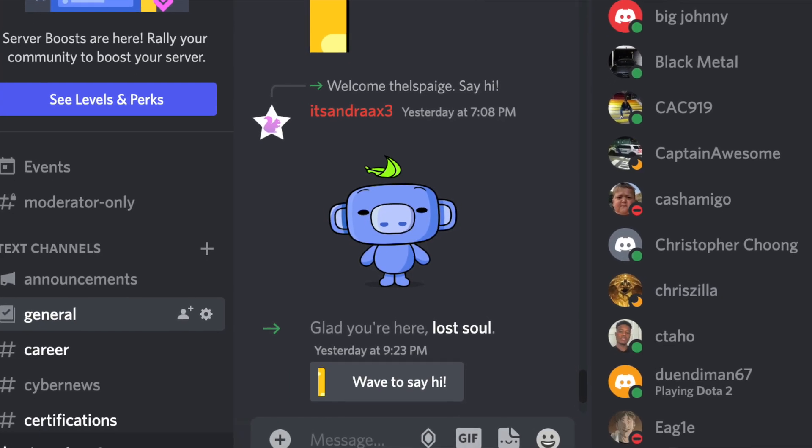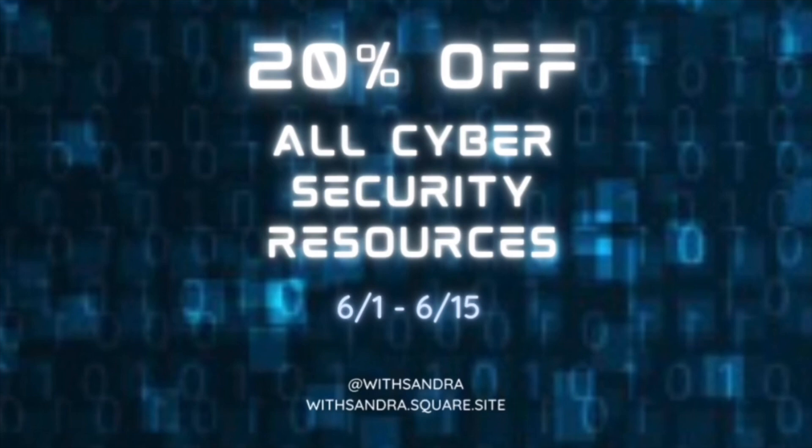That's it for this video! Let me know if you found it helpful and drop any other internship advice in the comments. We also have a Discord linked below where we discuss job opportunities, certifications, education, bootcamps, and breaking into cybersecurity careers. I'm also offering 20% off all my cybersecurity career resources from June 1st to 15th, linked in the description. If you liked this video, give it a thumbs up, subscribe, and turn on notifications — I post every Wednesday and Sunday at 12 p.m.